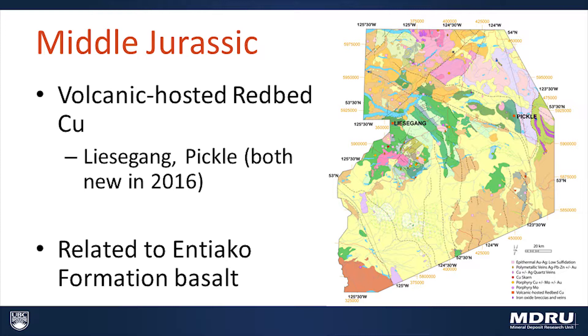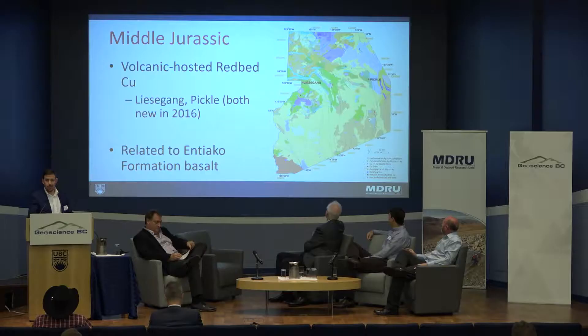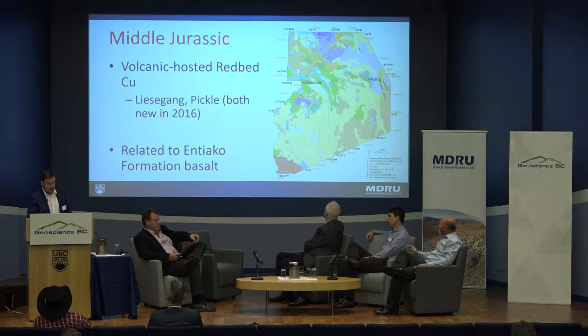As Craig mentioned, we're sitting at the southern end of the Stikine terrain here, and elsewhere in the Stikine terrain it's incredibly well endowed in late Triassic to middle Jurassic mineralization, and that doesn't seem to be the case in the Trek area.